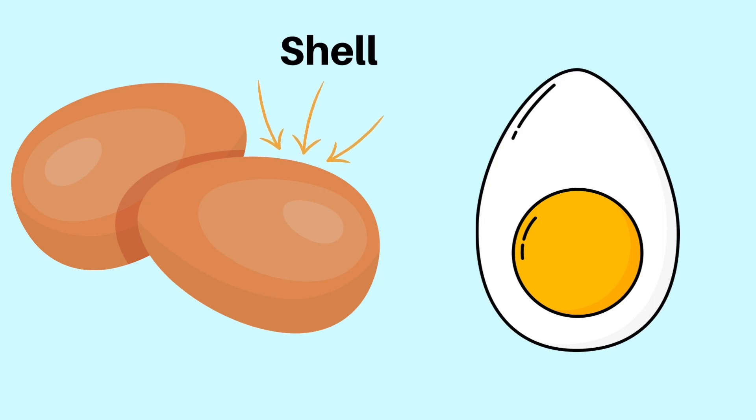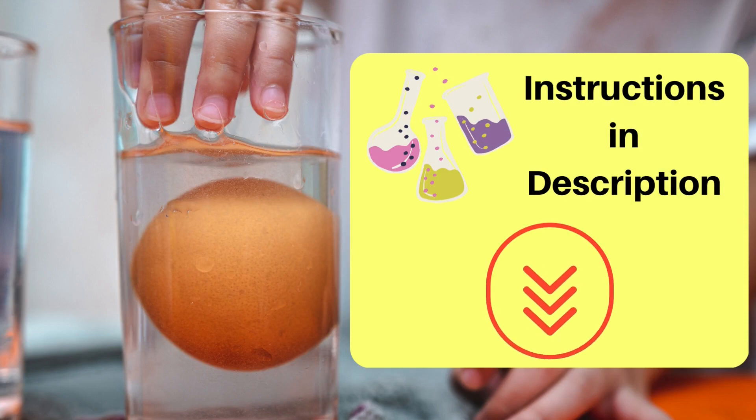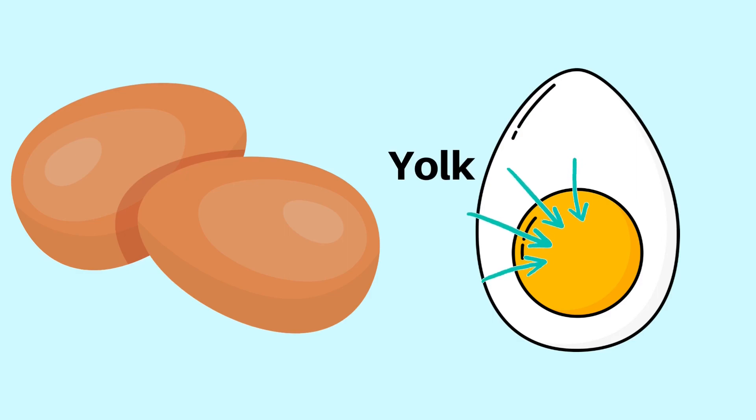Eggs have a variety of parts and each part is crucial to the survival of the creature inside, should it be a fully fertilized egg. The outer shell of an egg protects the inside from physical and molecular damage. The shell is protected by membranes, which can be seen by doing a very simple experiment to dissolve the shell — I will leave some instructions for this experiment in the description below. Inside the membranes is a yolk and an albumin. Albumin contains proteins that help development, and the yolk is the primary food source for the creature during development before hatching.